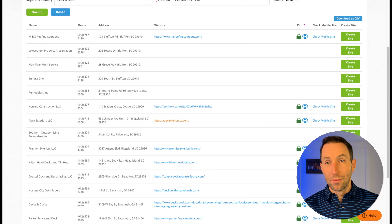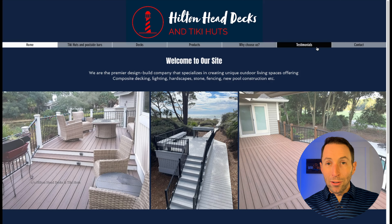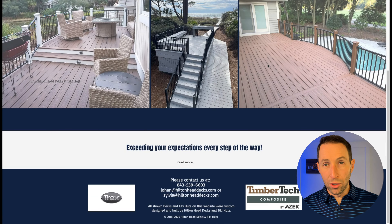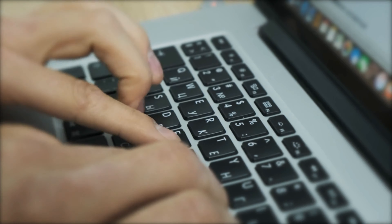Let's do one more — Hilton Head Decks. Holy cow, look at this: tiny navigation you can barely read, and barely any content on this website. It's probably nowhere to be found in local search results. Spend just a little time looking through this list and you'll uncover lots of opportunities to sell businesses on a new website.